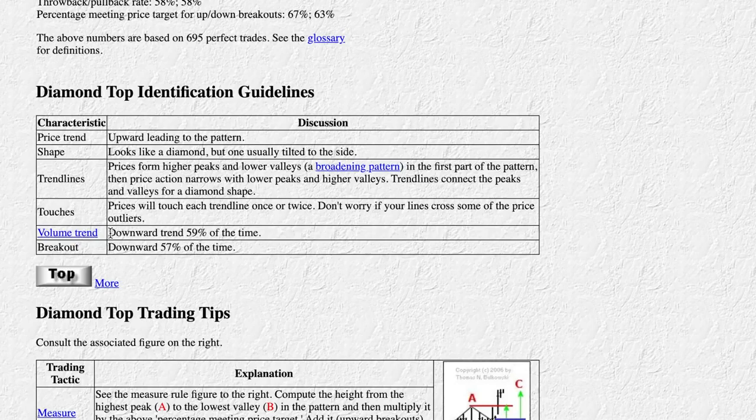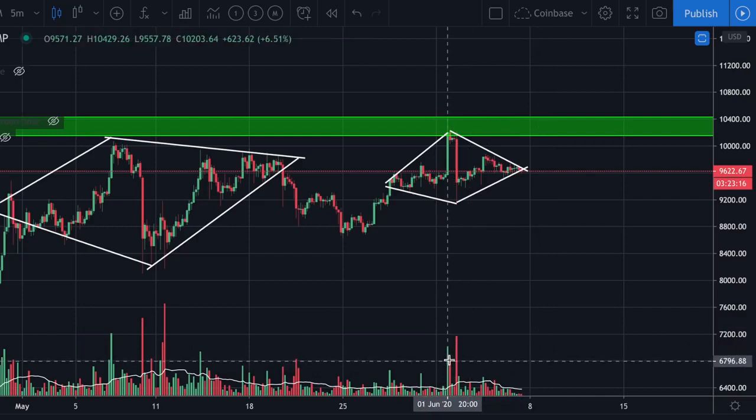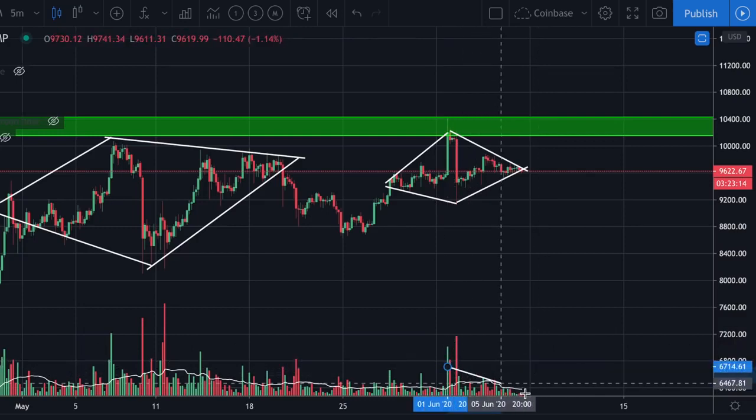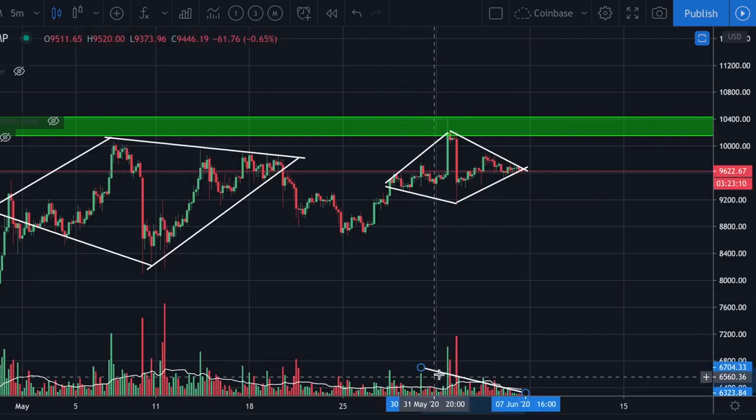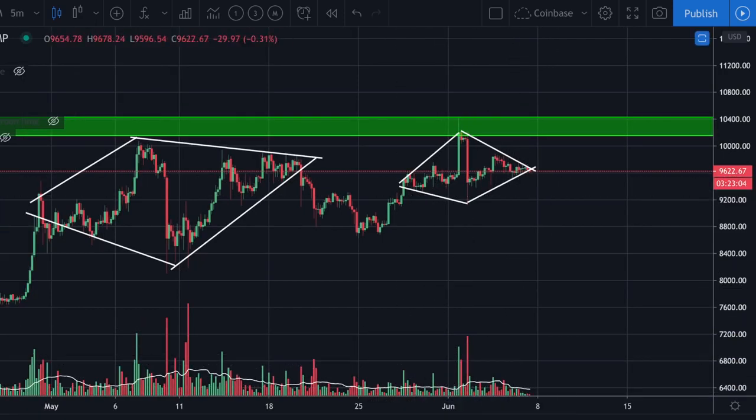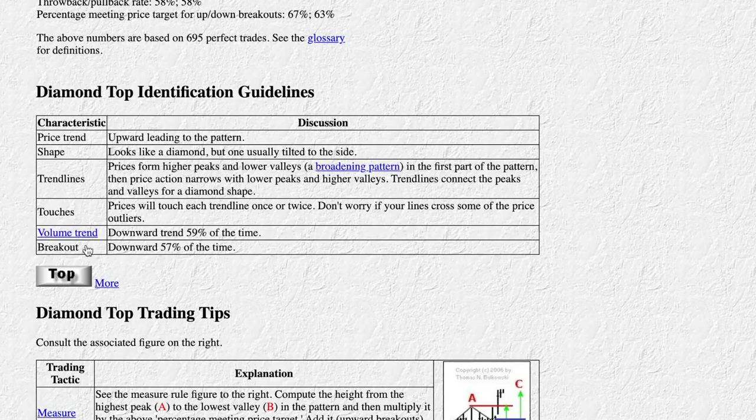The volume trend should be downward a little bit more often than not — 59% of the time. Looking at the volume, we can see it is down-trending since the middle of the pattern, but not from the whole pattern, so I'm not entirely sure I would call this declining volume. And the breakout is downward 57% of the time.